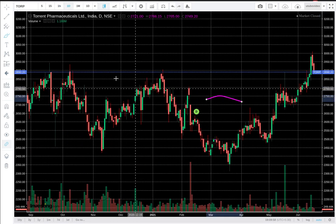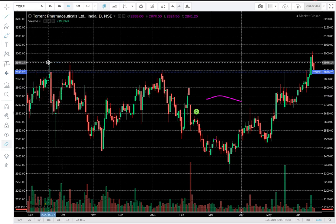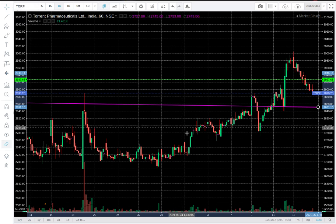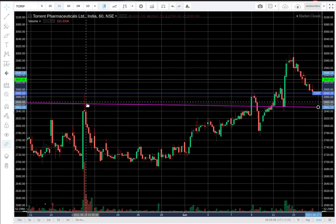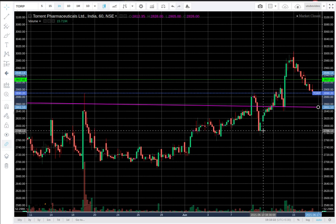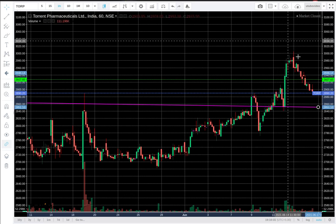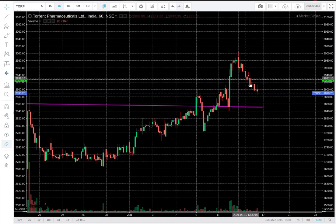If we go to the daily chart, we can see that this level was 2950. Let's try to understand what's happening. You can see that resistance came here, then this breakdown came, and then a false breakout — that was very interesting. After this breakdown, it had a lot of volume, and then it moved very much towards its new 52-week high. And now it's correcting.